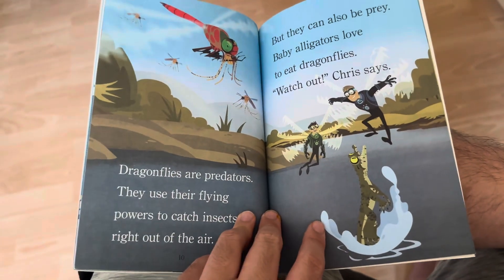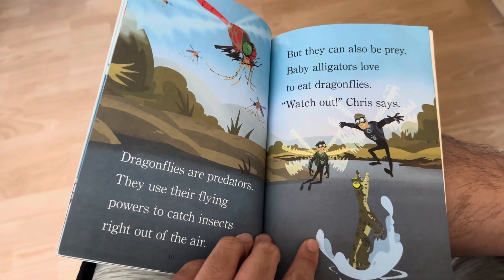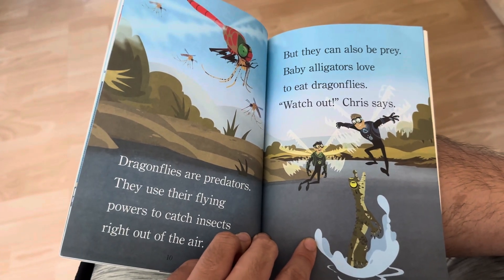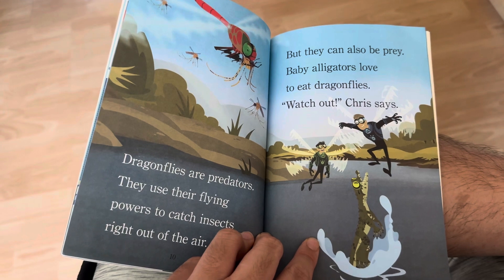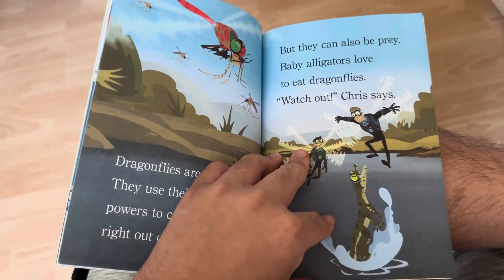Dragonflies are predators. They use their flying powers to catch insects right out of the air. But they can also be prey — baby alligators love to eat dragonflies. Watch out, Chris says!